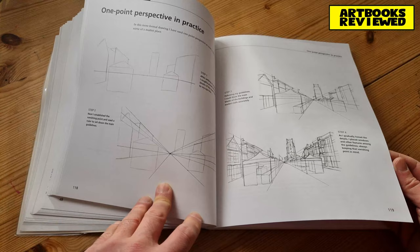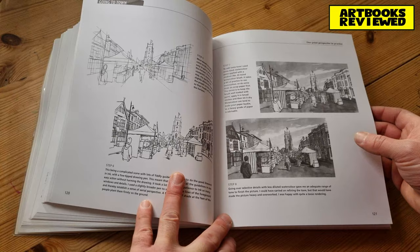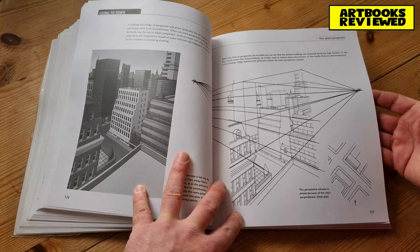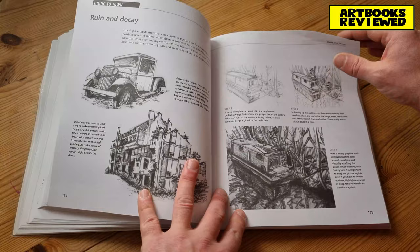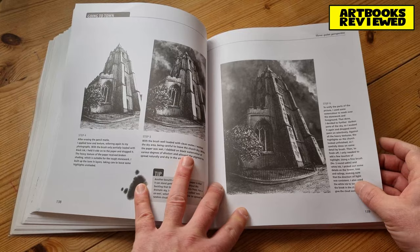Now we're onto perspective in the going to town chapter — more urban lines and constructs. Where's your vanishing point? Do you have one or more than one? This might be one of those Suffolk towns he lives in. Two-point perspective is covered, then multiple vanishing points. There are cars too, which is something I've really struggled with and haven't drawn much of in my life. Then three-point perspective — getting very complicated, like a crazy camera lens shot.